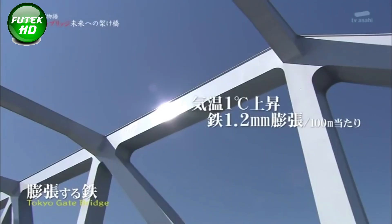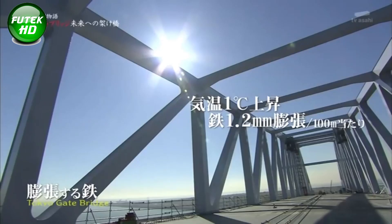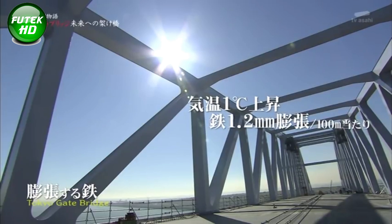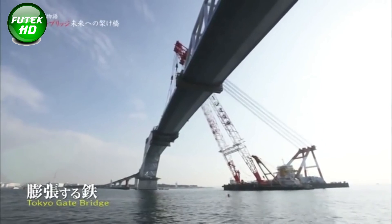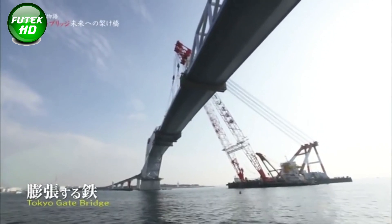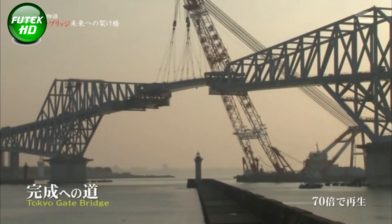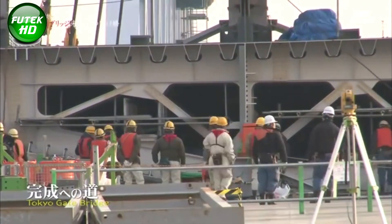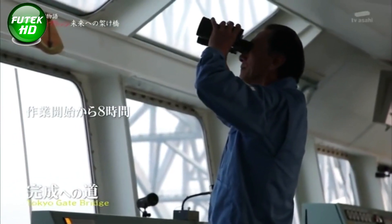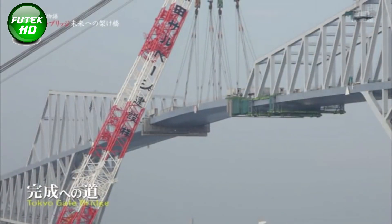Steel, a common material for large structures, expands in response to temperature increases. For the Tokyo Gate Bridge, every 1 degree Celsius rise in temperature results in an expansion of 1.2 millimeters per 100 square meters of steel. With Tokyo's summer temperatures often reaching high levels, this expansion factor is crucial in the bridge's maintenance and structural integrity. The bridge design takes these slight expansions and contractions into account, allowing it to withstand the stresses associated with thermal changes without compromising its strength or safety.